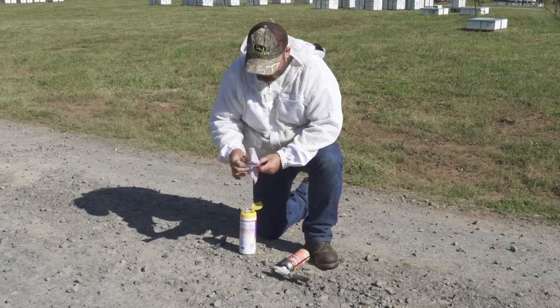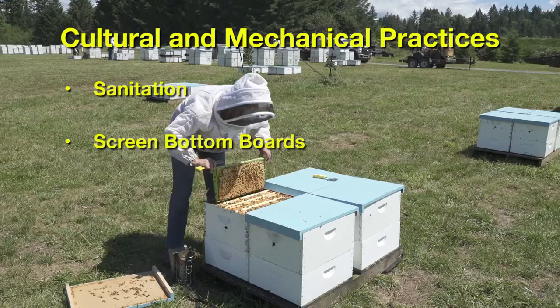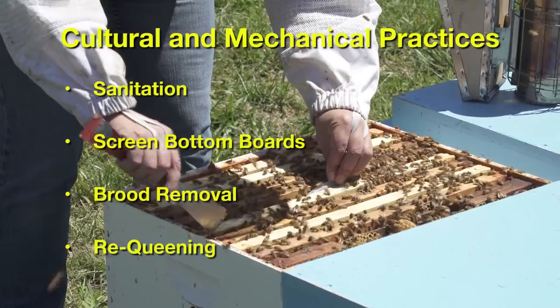You'll also learn how colony management practices, including sanitation, screen bottom boards, brood removal, and requeening, can help keep mite populations down.